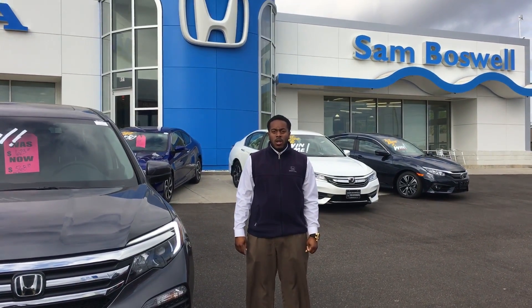Good morning, Mr. Jacob. This is Justin coming to you from San Boswell Honda. I'm just following up with you on your email inquiry that you expressed in the 2016 Honda Pilot.